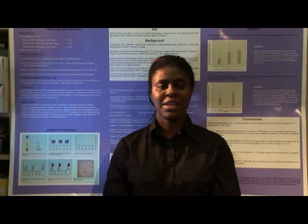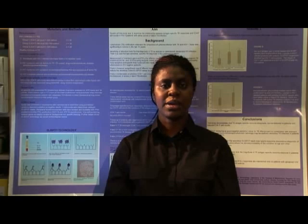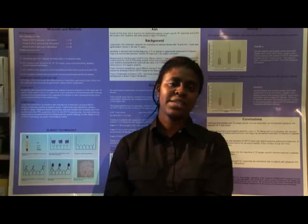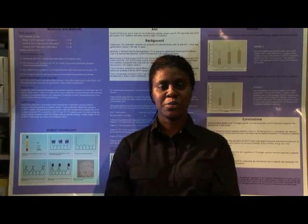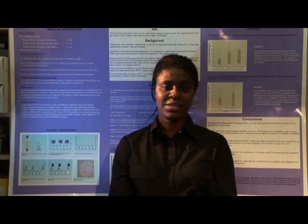What does your job entail? A trainee biomedical scientist learns how to run and perform analytic procedures in the lab and be able to understand test procedures and pathogenic mechanisms in the labs, and be able to interpret data on a day-to-day basis. In the end, he or she should be able to carry out these tests unsupervised and then become registered by the HPC to qualify as a biomedical scientist.